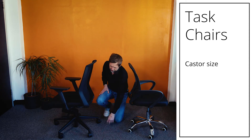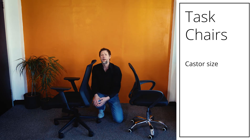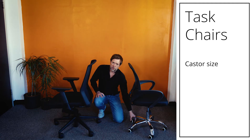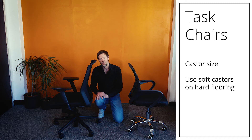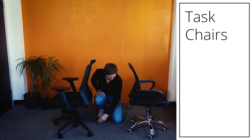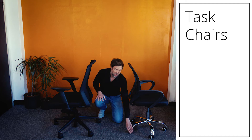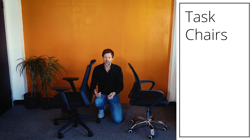Looking at the bases and casters: on a decent chair you can get casters suitable not just for carpet but also for hard floors. Cheap chairs don't have that option. If you're on a hard floor, ask for soft casters — they're rubberized, making the chair easier to move and, more importantly, preventing it from skidding when you don't want it to, which can be dangerous. You can also see straight away that the better chair has wider, larger casters, giving better ground contact and higher quality that's less likely to break.